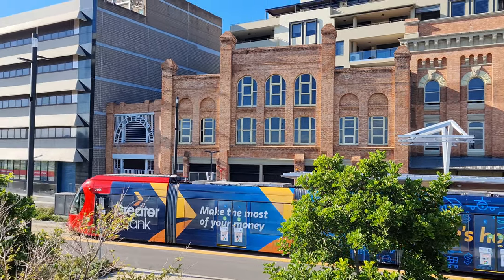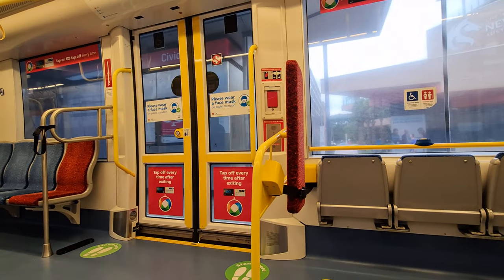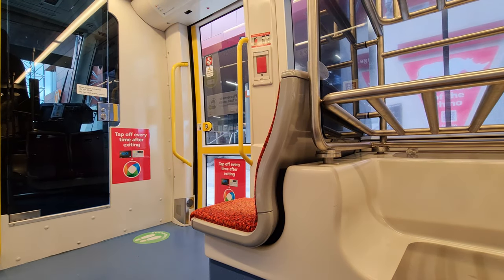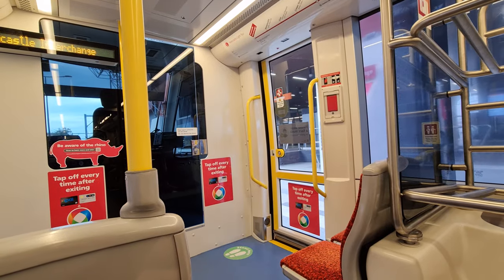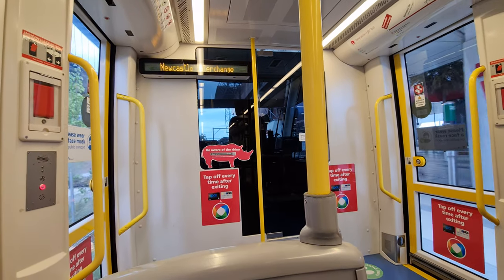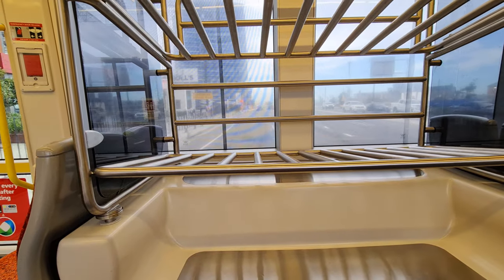Since we've now seen plenty of the outside of these trams, let's tap on and go for a ride. Inside, these trams have plenty of seating and standing space with nifty little touches throughout the interior. At each end, you'll find half-sized doors and seats that face towards the driver's compartment. You'll also find these large luggage racks designed to swallow up suitcases — I wonder how often they actually get used, as most of the time I've caught the tram it's been pretty quiet.